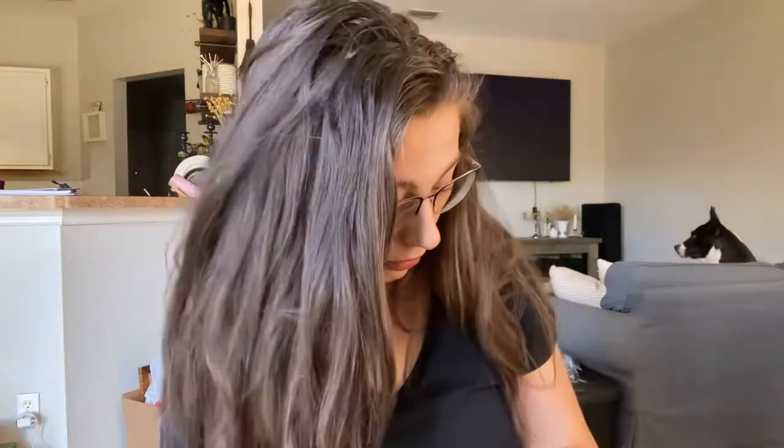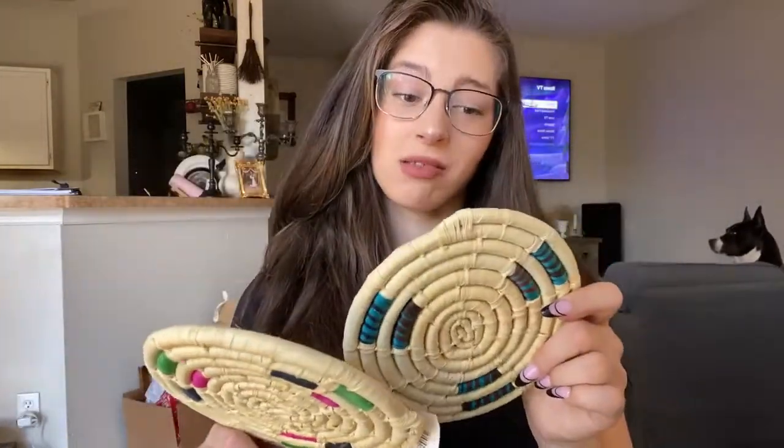My mom comes with me shopping almost every week, and she found this — if you've watched my videos enough I really don't need to say anything more than just: brass candlestick. It was only 49 cents, and we literally couldn't leave it. I also grabbed these little hand-woven trivets, apparently from the Panama Canal rainforest, and they came in this little basket. They were only two bucks, so I picked those up.